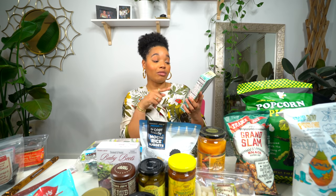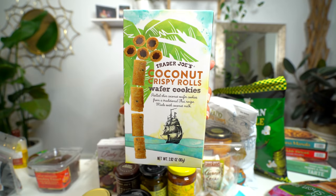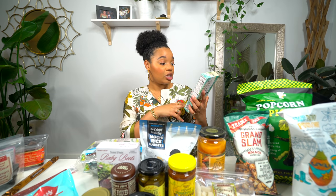This next treat I have tried before — coconut crispy rolls. Be careful because you could eat this whole box without realizing it. They're rolled thin coconut wafer cookies from a traditional Thai recipe made with coconut milk. They're light, crunchy, and really satisfy cravings. The only thing missing is chocolate — like if this and the espresso baton had a baby it would be amazing. But these are really good on their own.